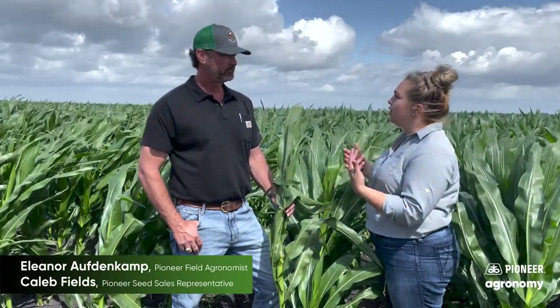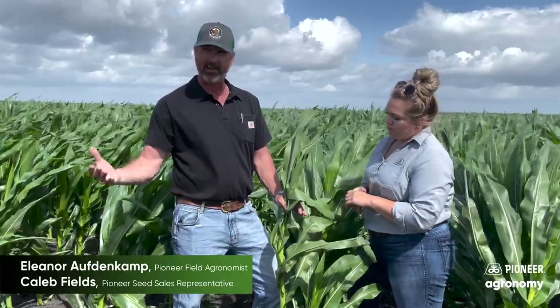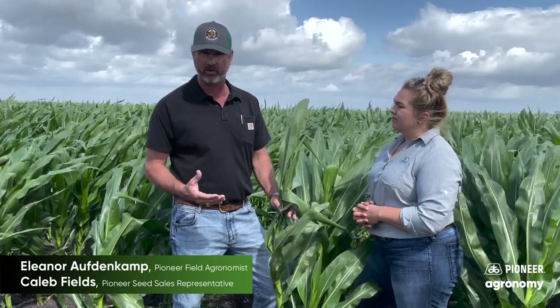Can you walk me through some of the considerations with timing of that application? Right. In my opinion, based on about 10 years of research that Pioneer has done, a V8 to VT preventative spray is the one that pays you back the most — on average seven bushels per acre, treated versus untreated. So we think it's very important, even in a dry year like we're having right now, to go ahead and get a preventative fungicide shot on corn like this. Most of the corn around this area was planted from the first of March to about mid to late March, so we're all falling in that same window of a timely treatment being beneficial.